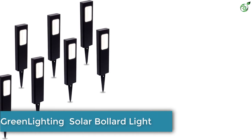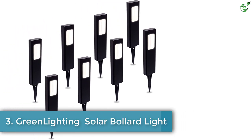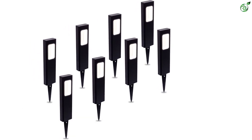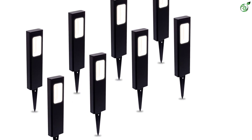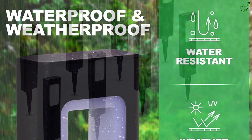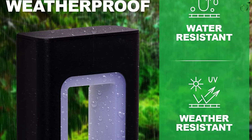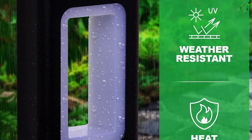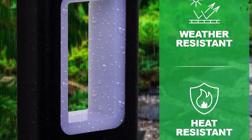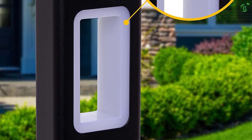Number 3: Green Lighting Solar Bollard Light. Despite being on the expensive side, Green Lighting and its solar products like its solar bollard lights given here are the perfect pick for those who are looking for a high value-for-money option. The Green Lighting Solar Bollard Light pack can be the perfect pick if you have a large-sized backyard and want a high value-for-money pack of lights. To be exact, this solar bollard light pack comes with a total of eight lights in the box.